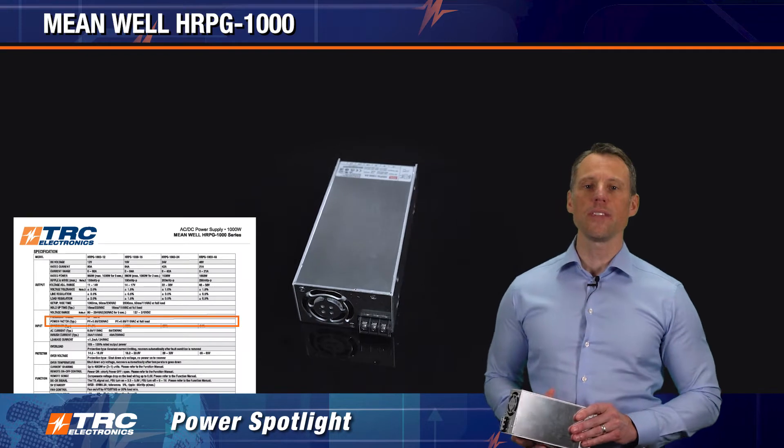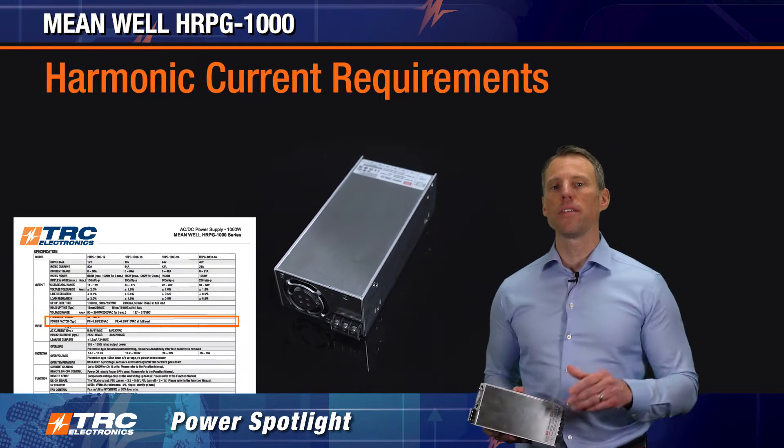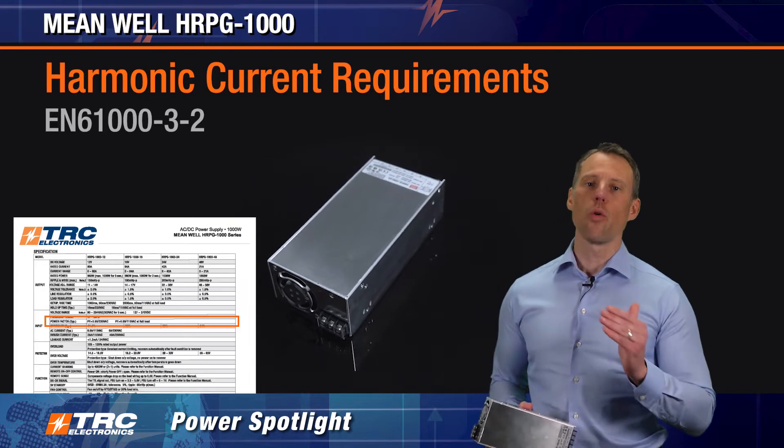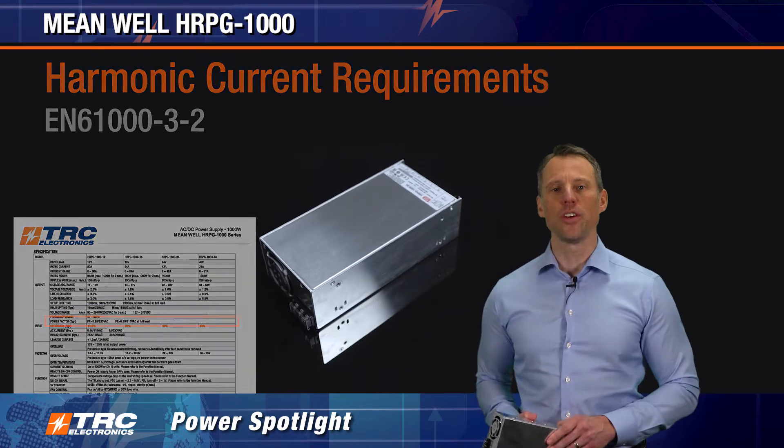This unit comes equipped with PFC of greater than 0.95, which enables the product to meet the harmonic current requirements of EN 61000-3-2.